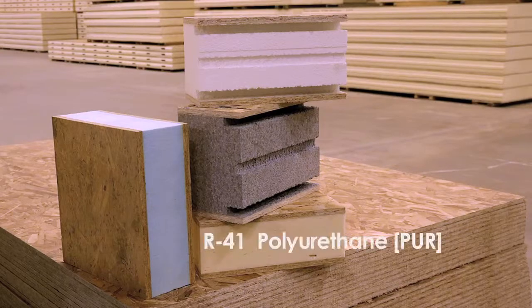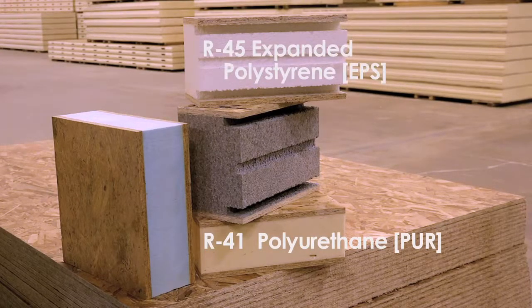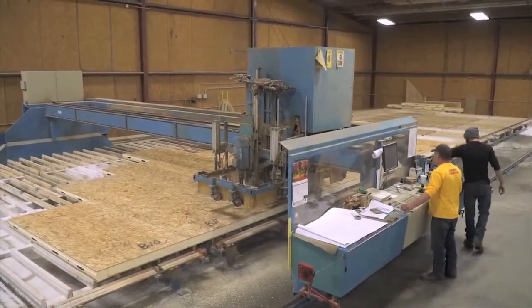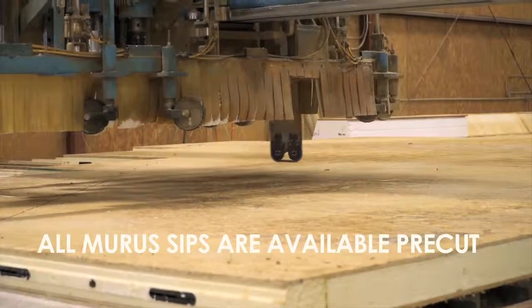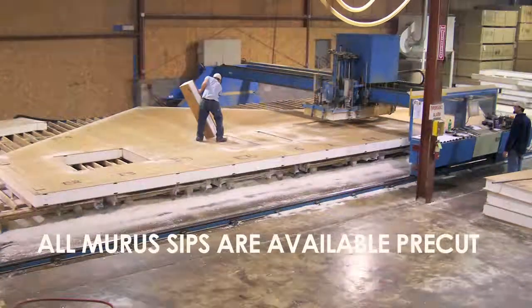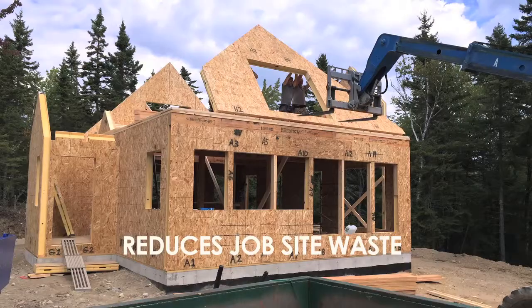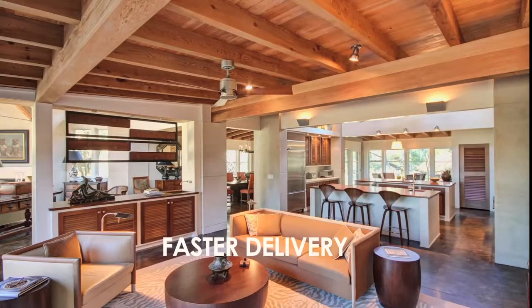Muris offers SIPs with a variety of foam core insulation types, sizes, and high performance R-values — all of them available pre-cut to builder specifications to speed up construction, reduce job site waste, and make delivery of your dream home fast and painless.